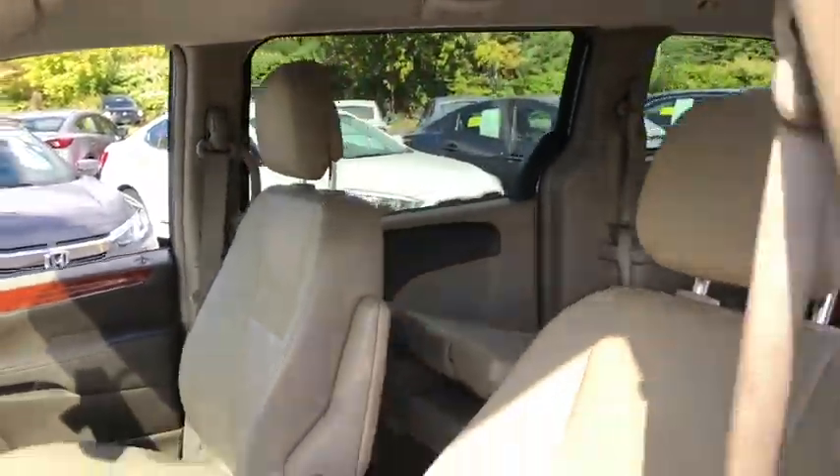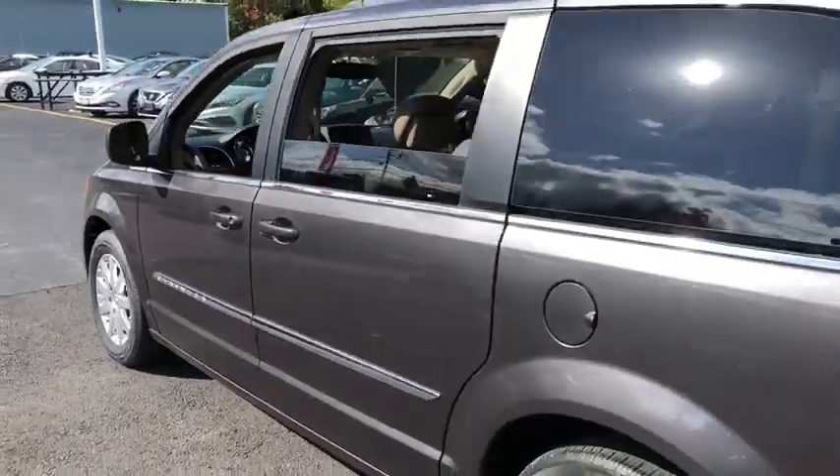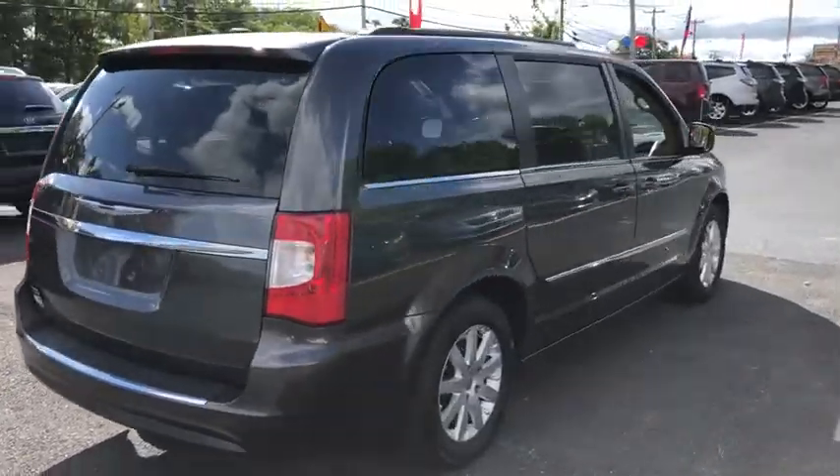Here are some of this vehicle's great options: DVD system, traction control, Bluetooth, front-wheel drive, power steering, cruise control, compass, fog lamps, power windows.